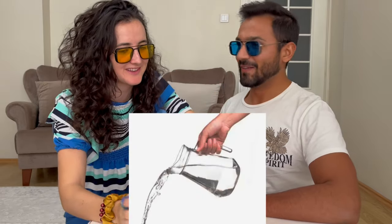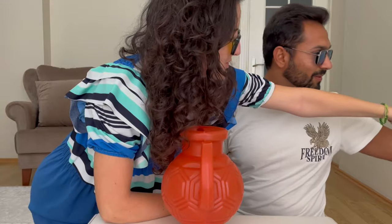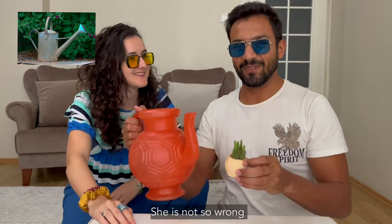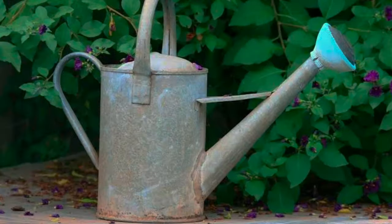Hello everyone, this is Sophia from Spain. So Sophia, what do you think this is for? I think you fill it with water and use it to pour water — there is something like this used for watering plants. But this is used for something else — think, think about where we can use it.